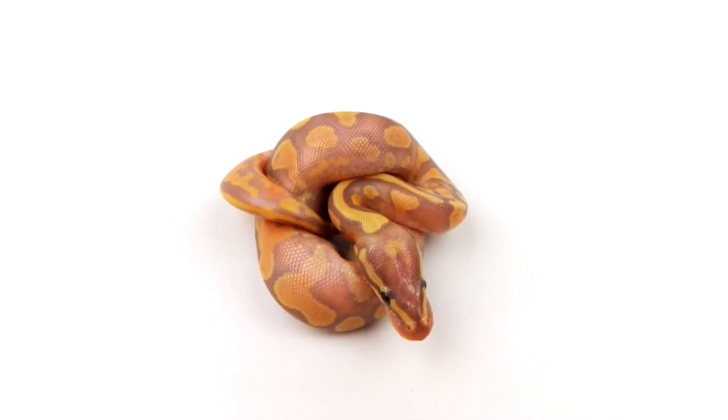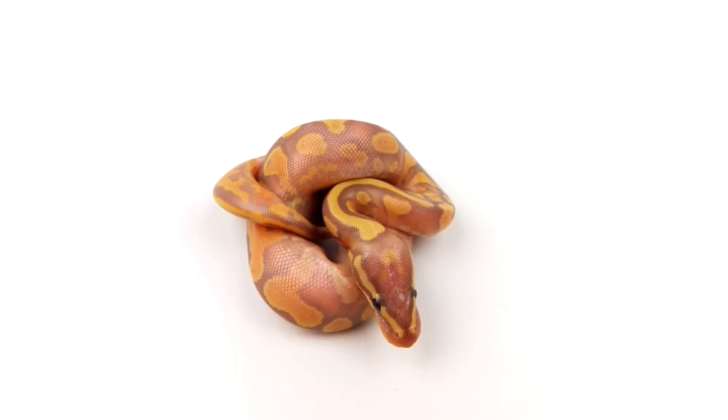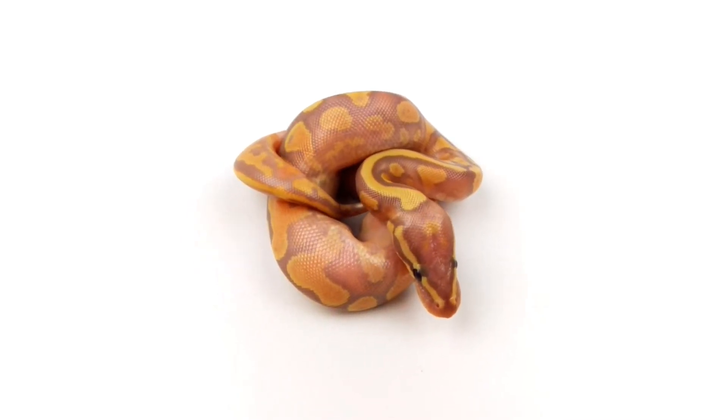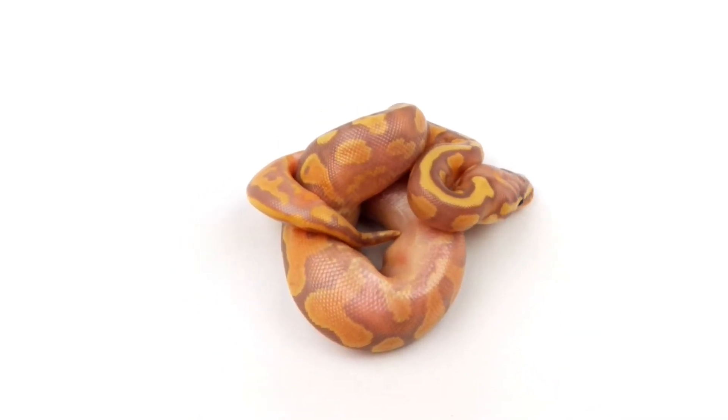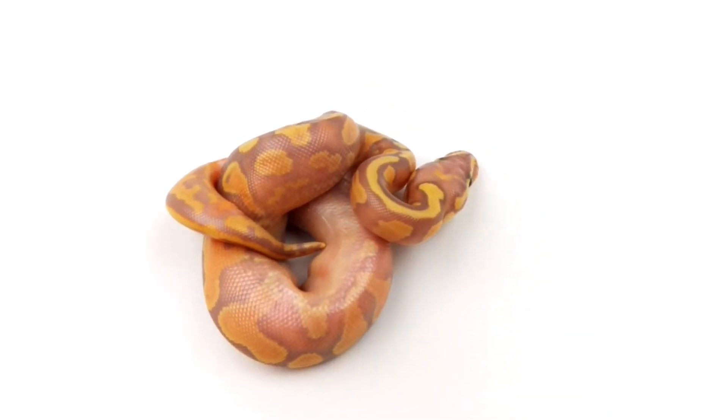So everything has Yellow Belly. I can't decide what has Pastel yet — I'm going to have to wait until they shed or shed a few times. So here's at minimum a Coral Glow Yellow Belly Het Pied.